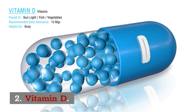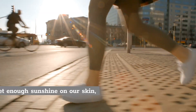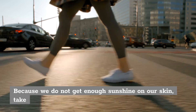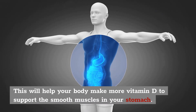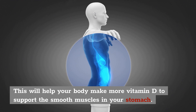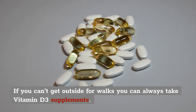2. Vitamin D. Did you know that over 1 million people worldwide are deficient in vitamin D? This is because we don't get enough sunlight or sunshine through our skin. All you need to do is take long walks outside for at least 20 minutes per day. This will help your body make more vitamin D to support smooth muscles in your stomach. If you don't have time or can't get outside for walks, you can always take vitamin D3 supplements.